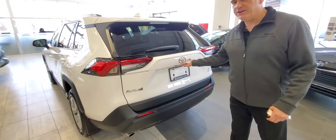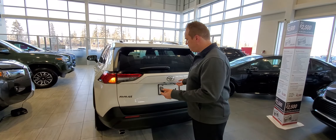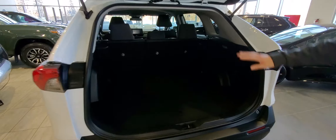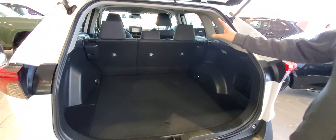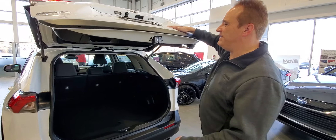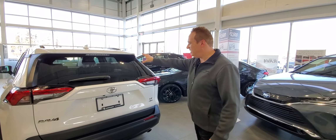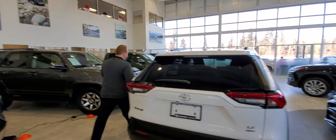Coming to the back — of course it's all-wheel drive, great fun in the winter, especially for our Canadian climate. You have keyless entry. There's lots of cargo space in this, and the seats fold flat for additional cargo storage. You can fit a lot of stuff in a RAV4 — big TVs, groceries, hockey bags, all kinds of great stuff.